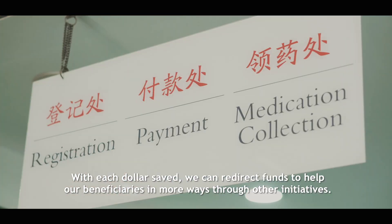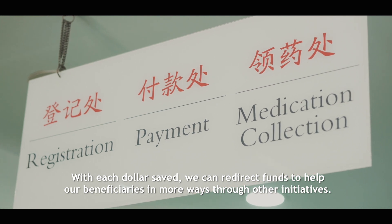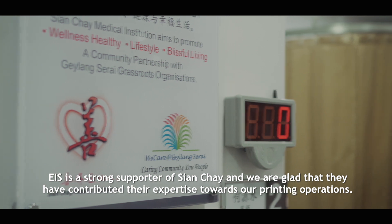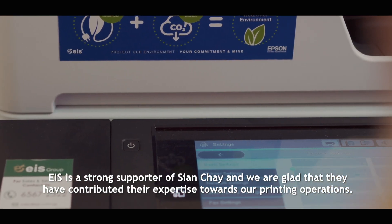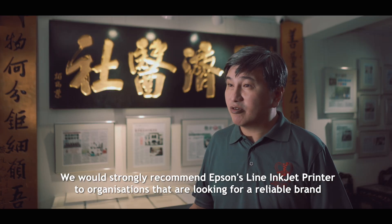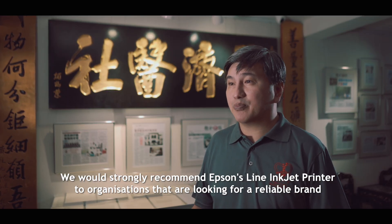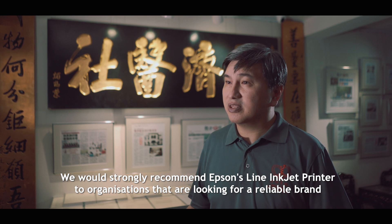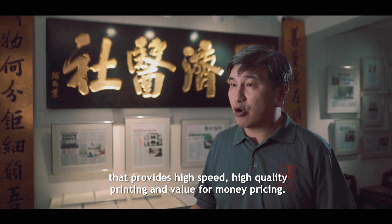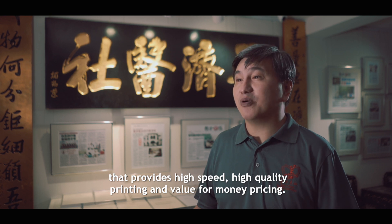With each dollar saved, we can redirect funds to help our beneficiaries in more ways through other initiatives. EIS is a strong supporter of Sien Chae and we are glad that they have contributed their expertise towards our printing operations. We would strongly recommend Epson's light inkjet printer to organisations that are looking for reliable brands that provide high speed, high quality printing and value for money pricing.